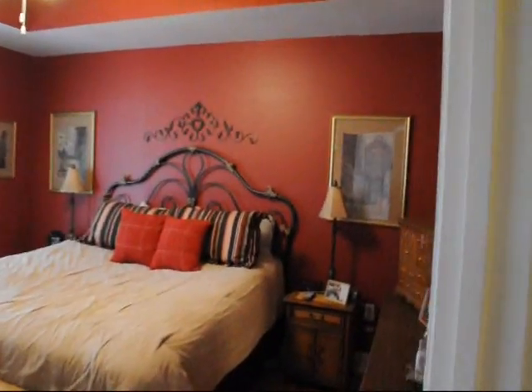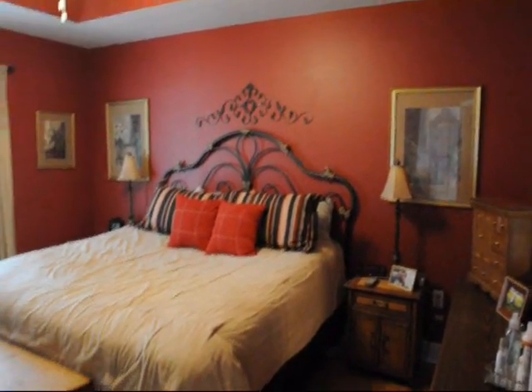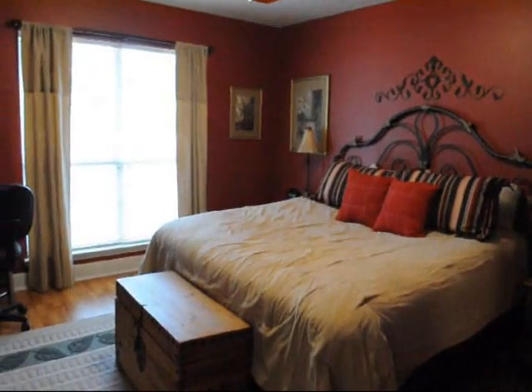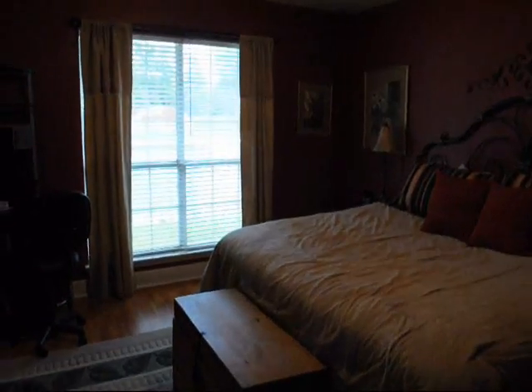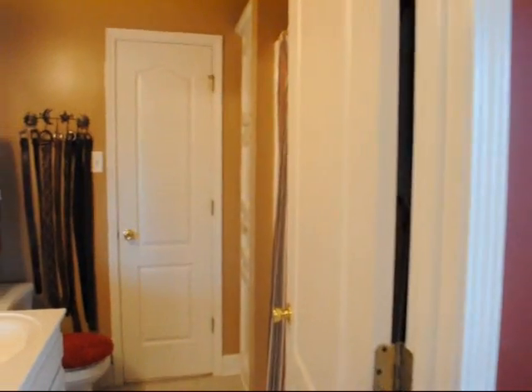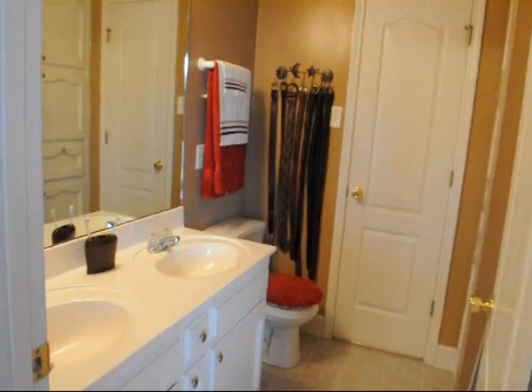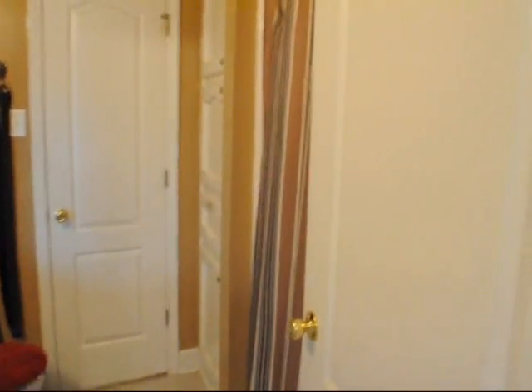Here's the master bedroom — nice size master bedroom. As you see, it holds a king size bed very comfortably. The windows here also overlook the pool in the backyard. We do have the master bath, which has a dual vanity and your regular tub-shower combination.